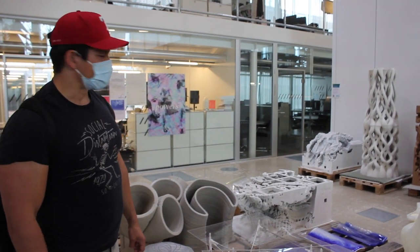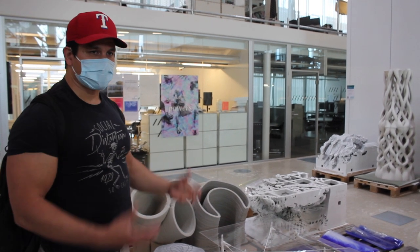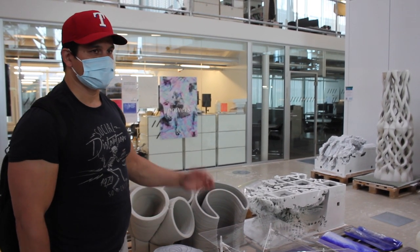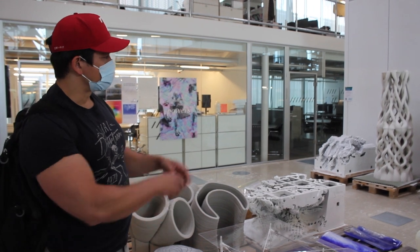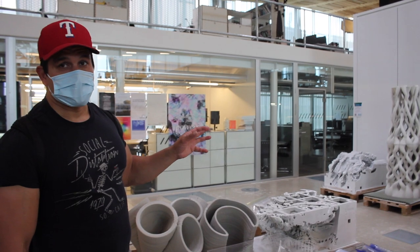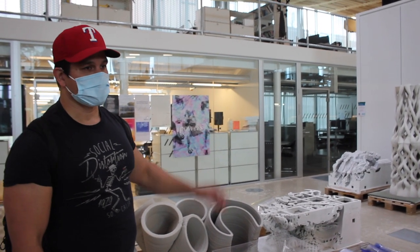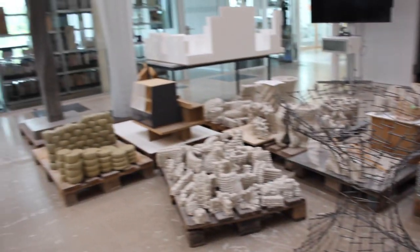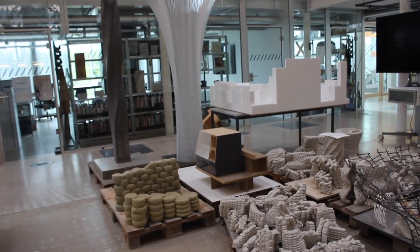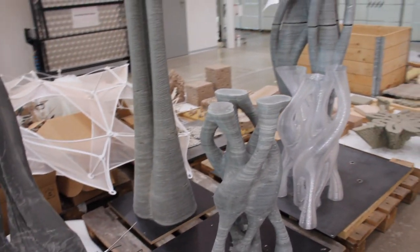This one here at the back is from an exhibition called Digital Grotesque. They were completely digitally designed — some algorithm that Benjamin Dillenberger and his partner used to create these designs. The only way they could be realized in physical space was through this specific process. From Smart Dynamic Casting, we moved to a process called Eggshell.